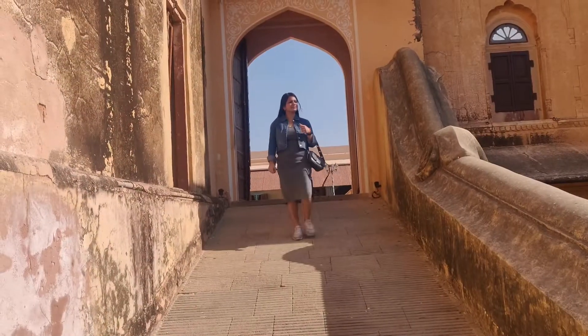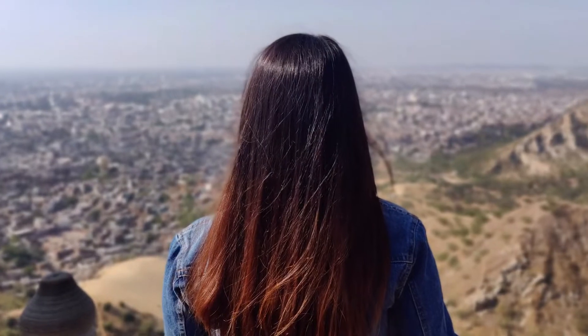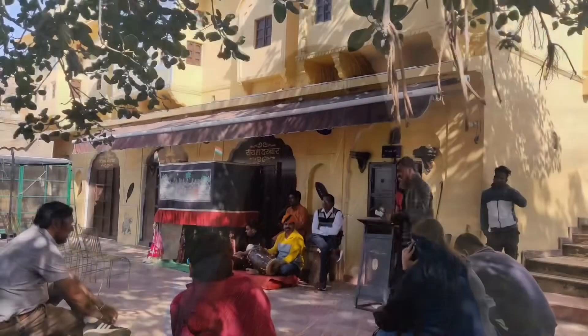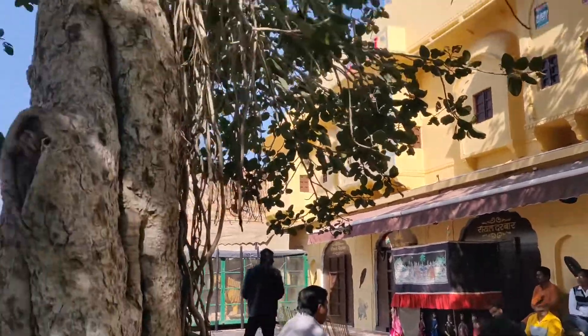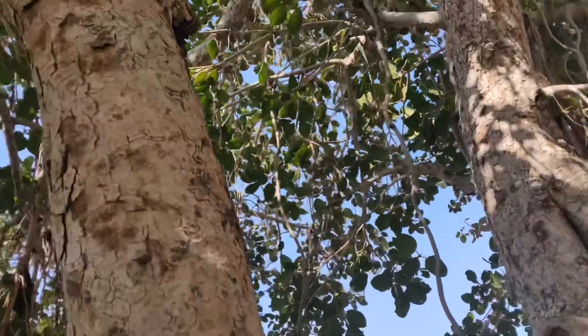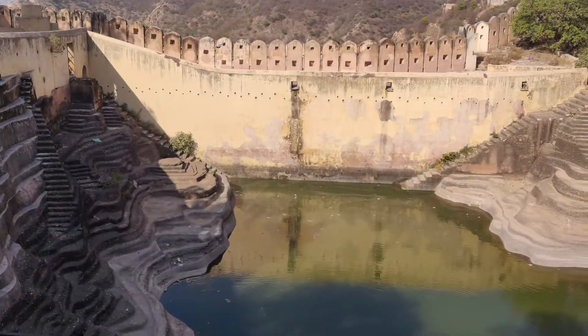Now let's go to another fort — Nahargarh Fort. This place is amazing to get a complete view of the city. As soon as you enter the fort, you will get a complete Rajasthani cultural feel. There is a small step well here as well.